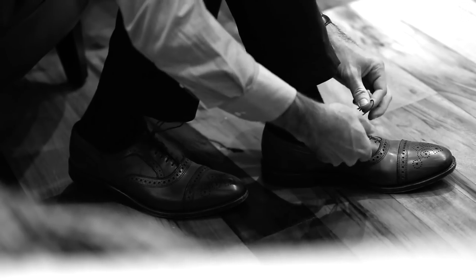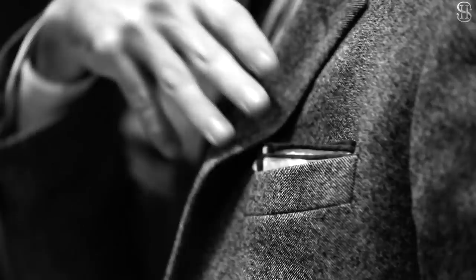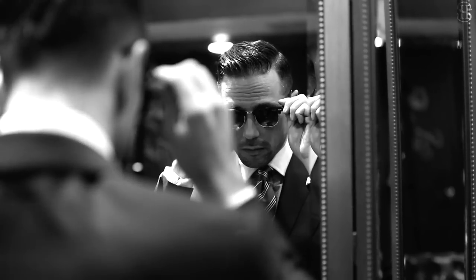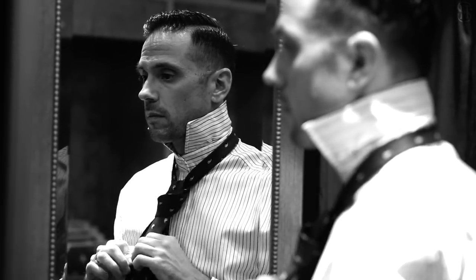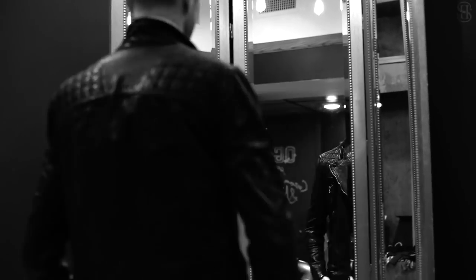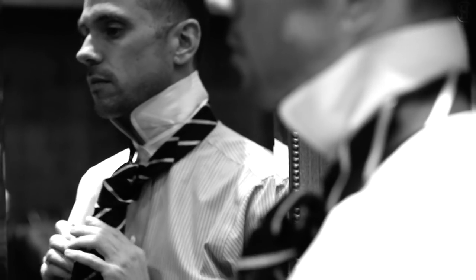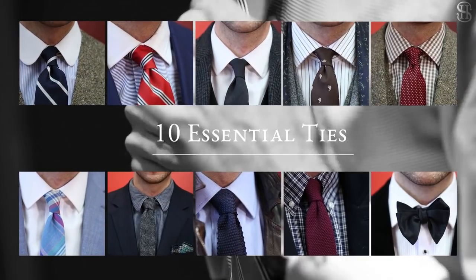Hi everyone, it's Brian Sacawa from He Spoke Style. Whether you're just getting started with your menswear collection, redefining or rebooting it, it's always good to know where to start. A tie is one of the most essential accessories for the well-dressed man — whether for a formal event, business, a first date, or simply dressing up casual attire, the right tie can really bring your outfit together and complete your look. Today I'll be showing you ten ties that every guy should have.